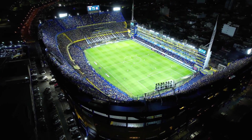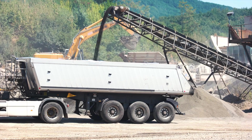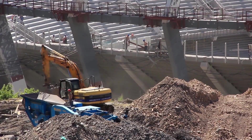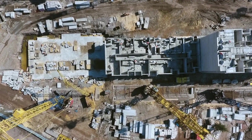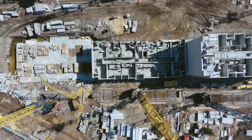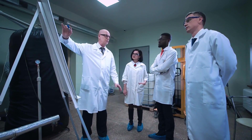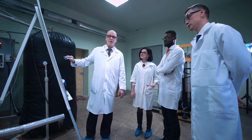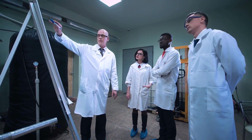Recycling concrete is an amazing and sustainable way to build the future. It offers numerous benefits for both the environment and the construction industry, while also providing a wide range of applications for various projects. Though there are challenges to overcome, ongoing research and increased awareness can help ensure that recycled concrete continues to play a vital role in our quest for a more sustainable world.